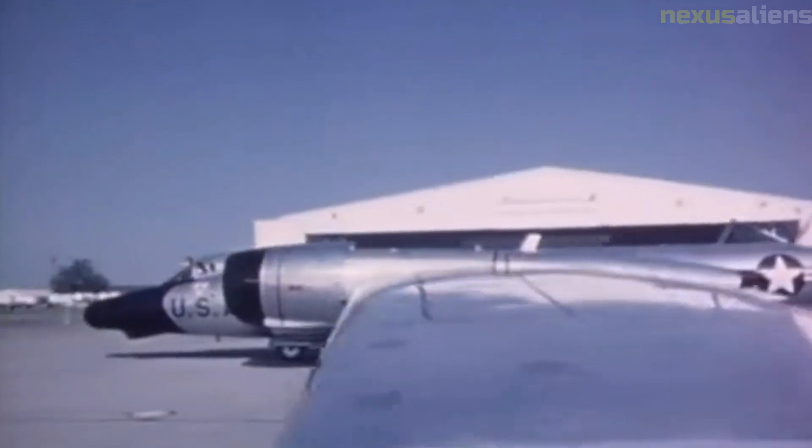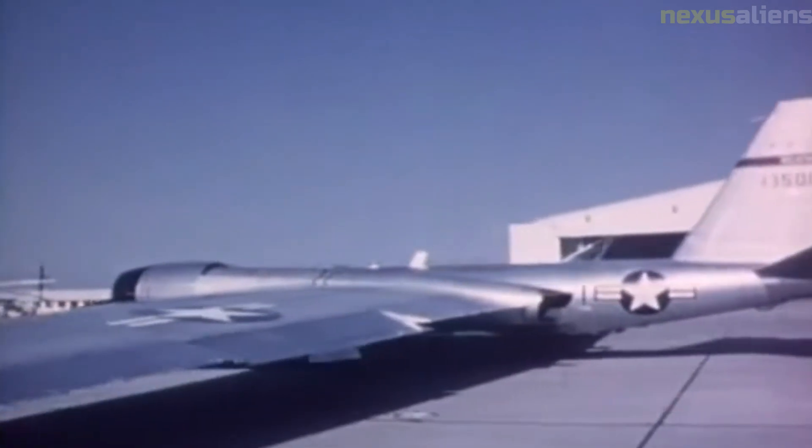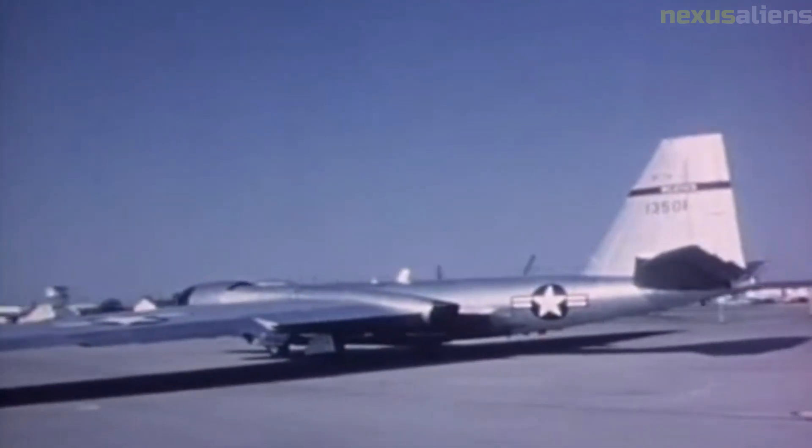The Mariner 4 mission also helped to inspire public interest in space exploration and the search for life beyond Earth. The mission's photographs of Mars captured the public's imagination and sparked a renewed interest in space exploration that continues to this day.